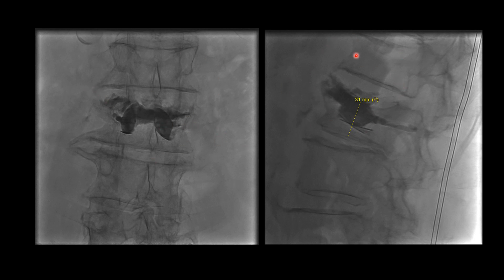Again, this patient had a great outcome — he could barely move, and then walked out feeling better. Very satisfying.